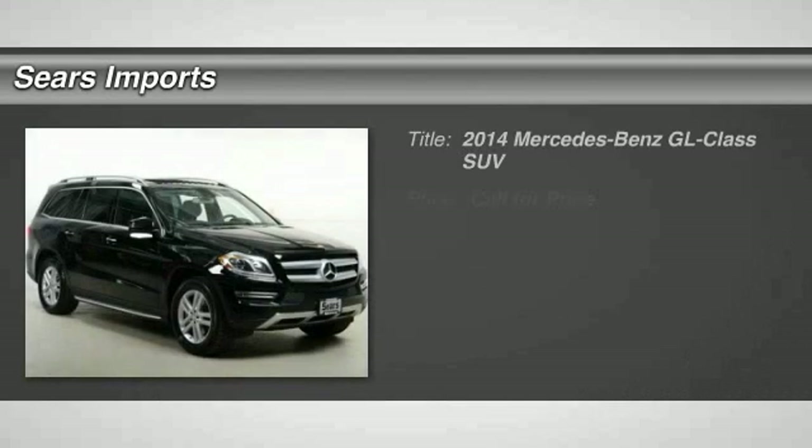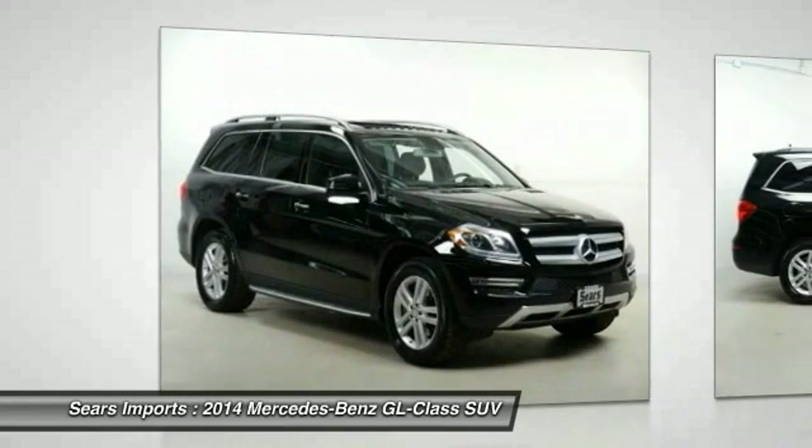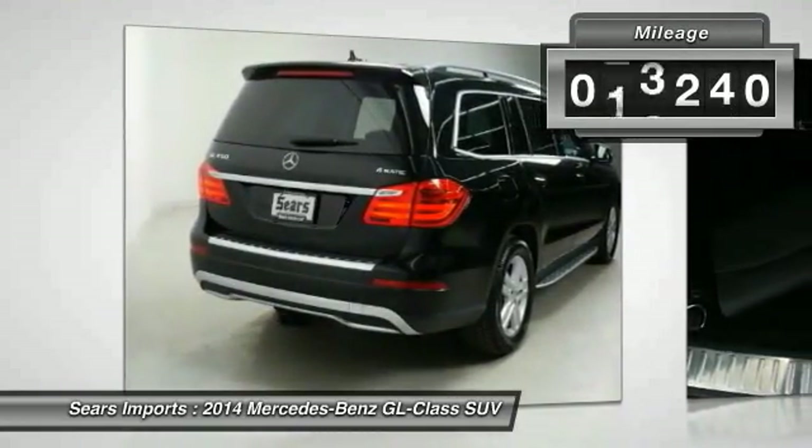Stop by and take a look at the 2014 GL Class. This 7-passenger luxury SUV has a great deal of interior space without huge exterior dimensions. The third row seat is roomy enough for all adults. This vehicle has less than 50,000 miles.